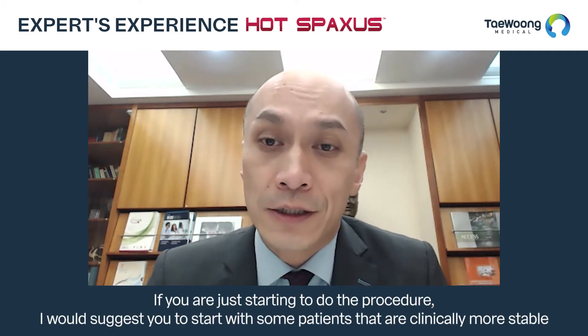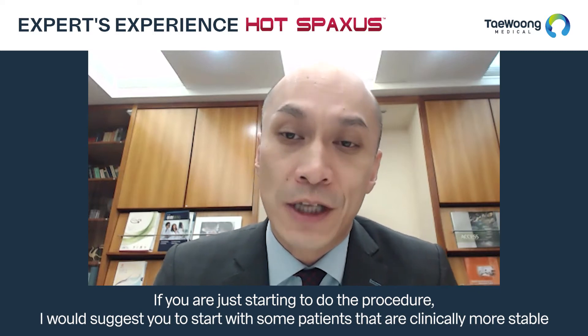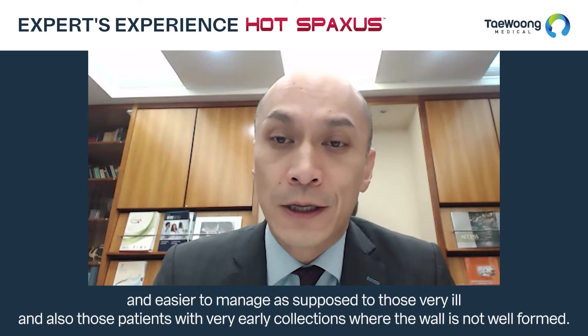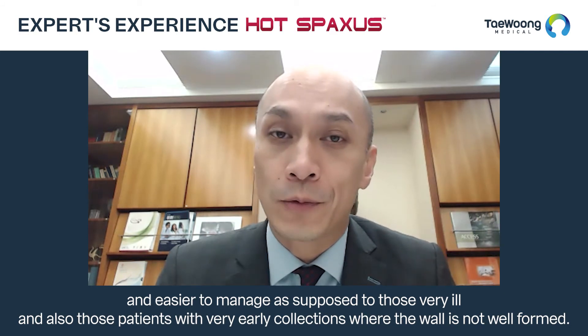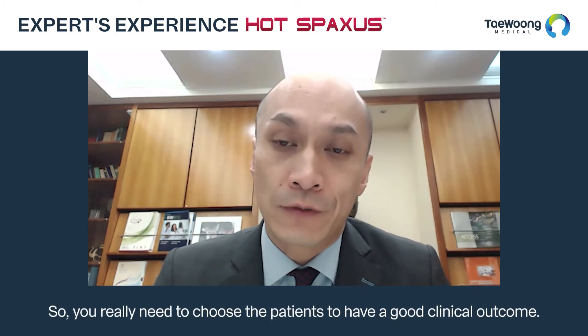Choosing the right patient for your procedure is definitely very important. If you are just starting, I would suggest beginning with patients that are clinically more stable and easier to manage, as opposed to those who are very ill. Also avoid those patients with very early collections where the wall is not yet well formed — you really need to choose the right patients to have a good clinical outcome.